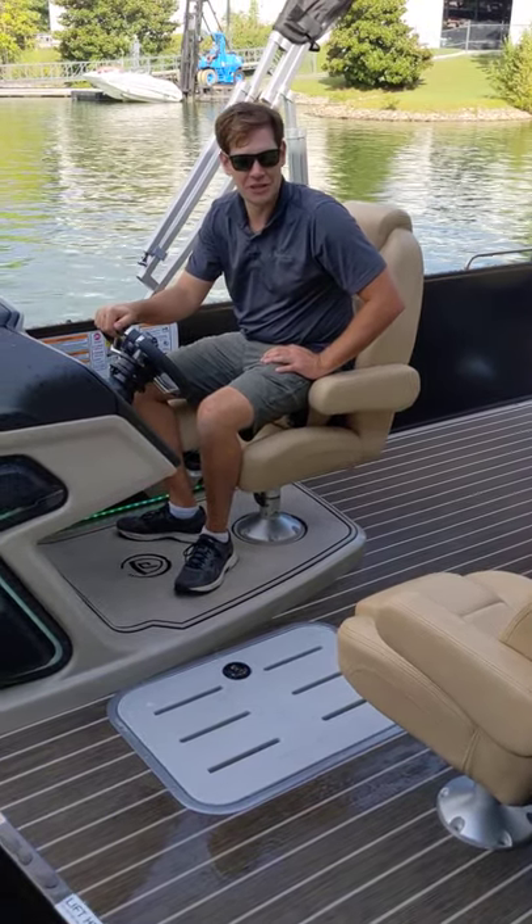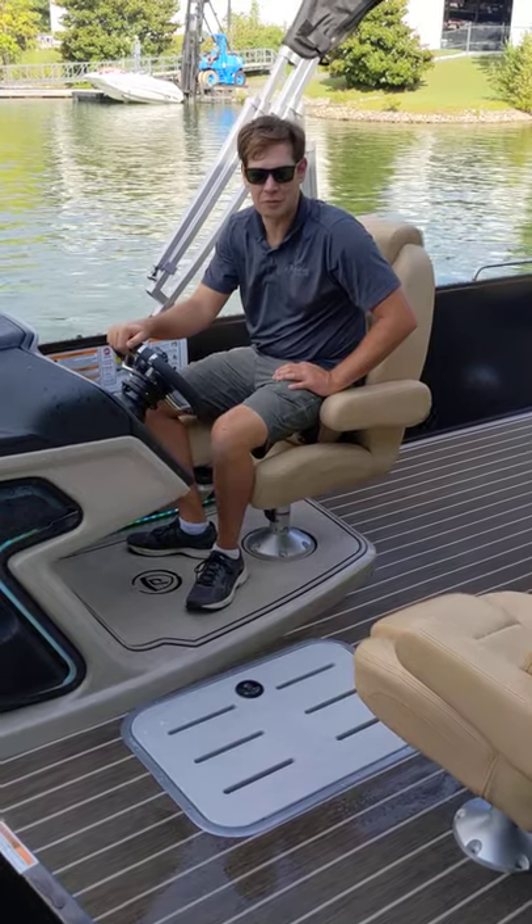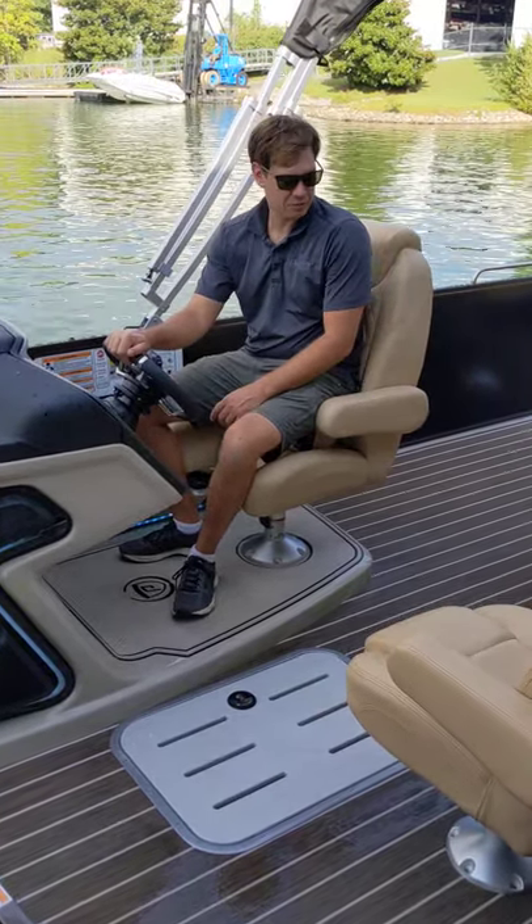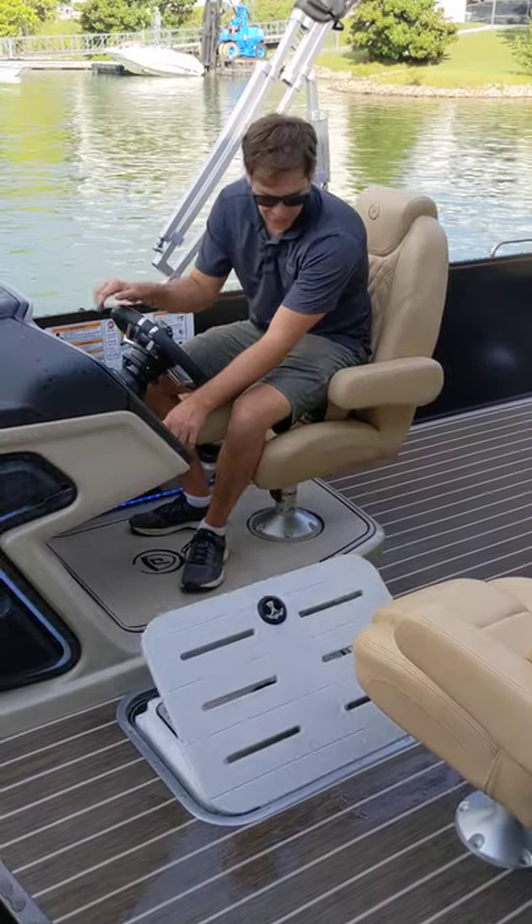Hey, this is Jeff from Carefree Boat Sales, and this is the 2021 Premier 260 Grand Entertainer. Just wanted to show off a couple of the new features, particularly the Yeti lift cooler.